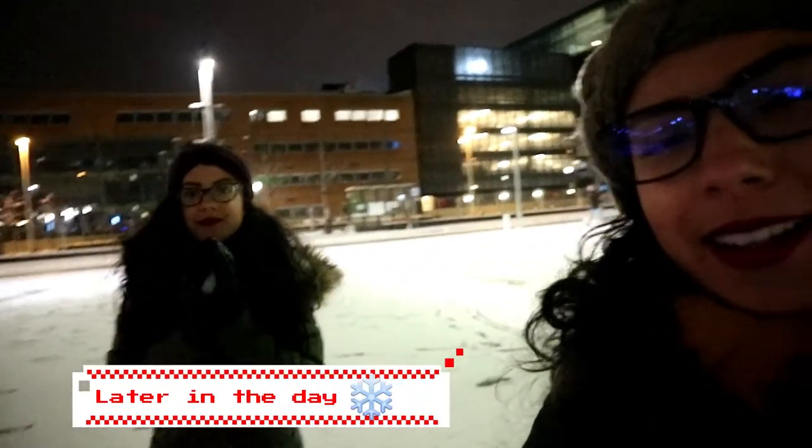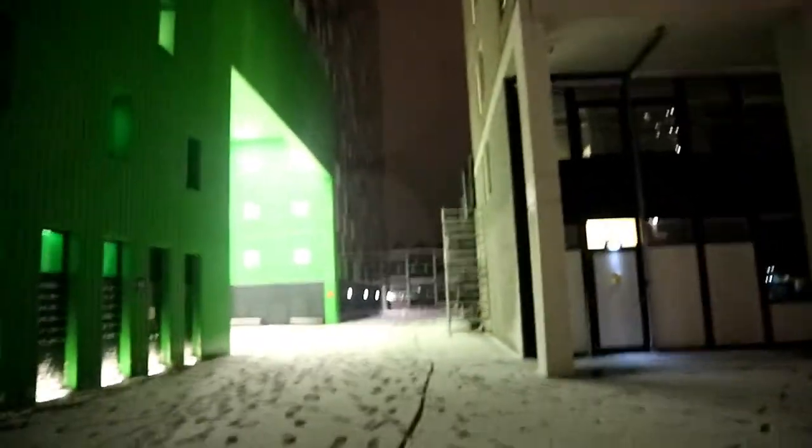We're here — it's about 5 o'clock and it just finally finished snowing. You can see it's all on the ground everywhere. My sister and I finally decided to come outside to play with the snow and to take some pictures of course.